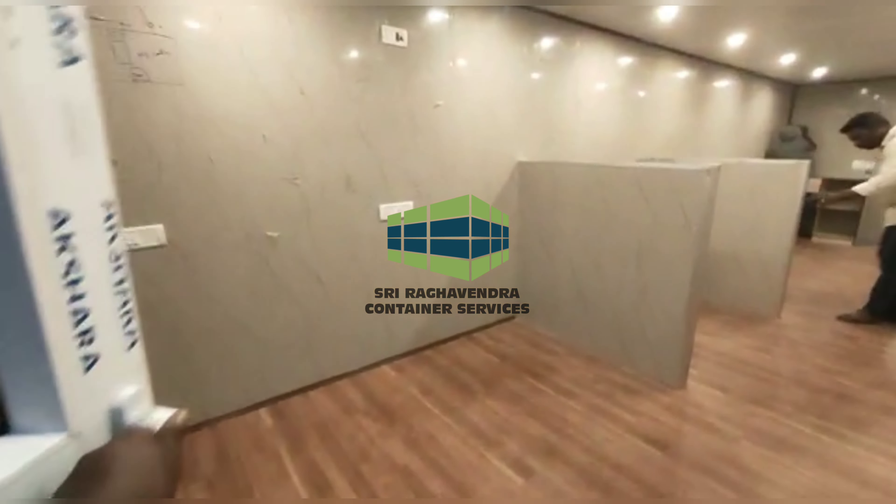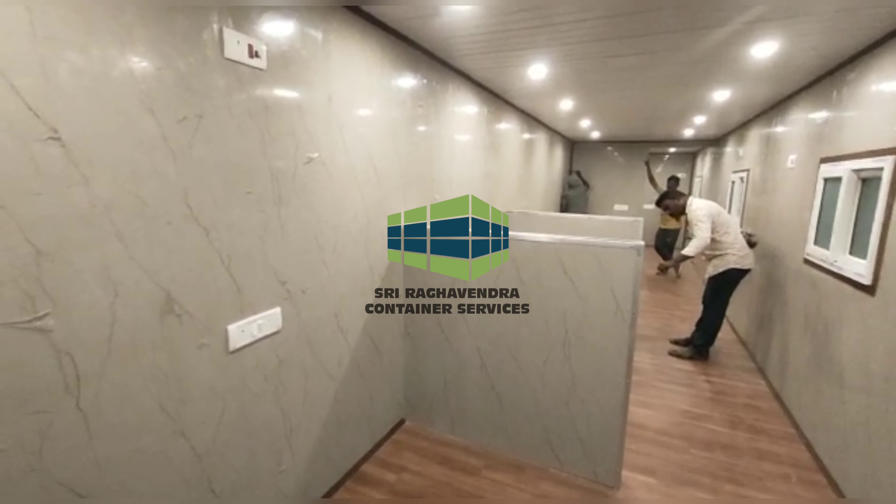Hi, welcome to our channel. This is Raghavendra Container Services. 4D by 8ft containers. In the interior of the container, Polymarble Sheet. The customer requirement is Polymarble Sheet.